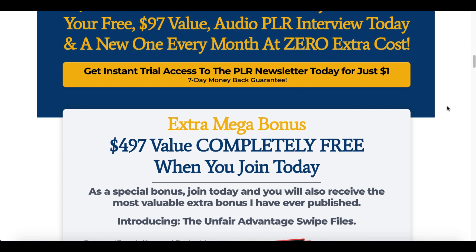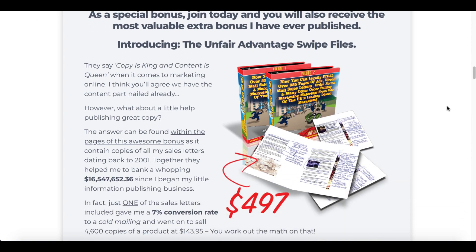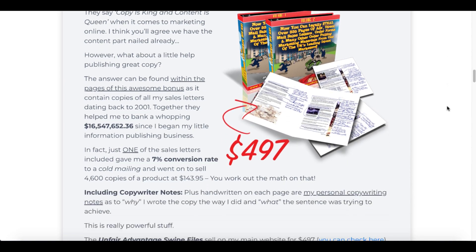You also get the extra mega bonus, which is the $479 special bonus — the unfair advantage swipe files from Nick James.